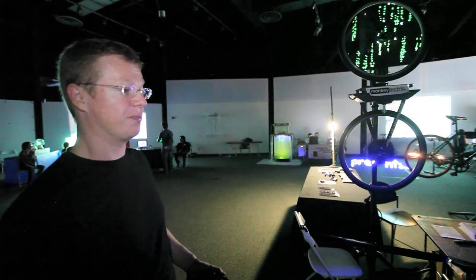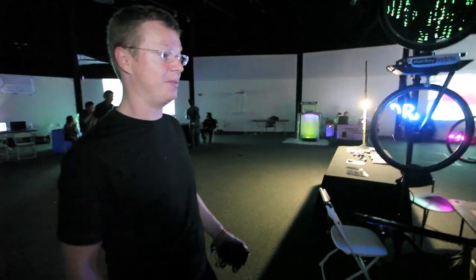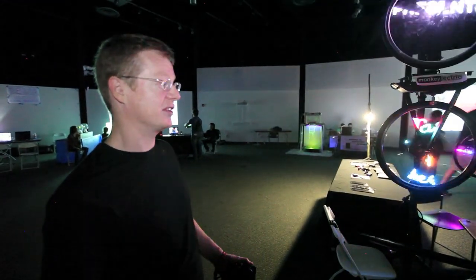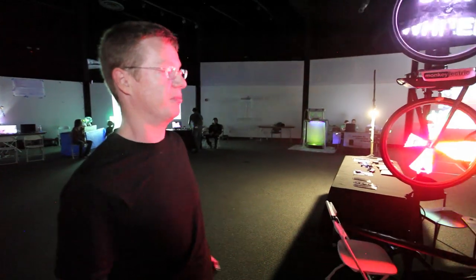Here at Makersfair, we do a project where we allow people to draw on a piece of paper. We scan it and about 10 seconds later, it appears on the bottom bicycle wheel.